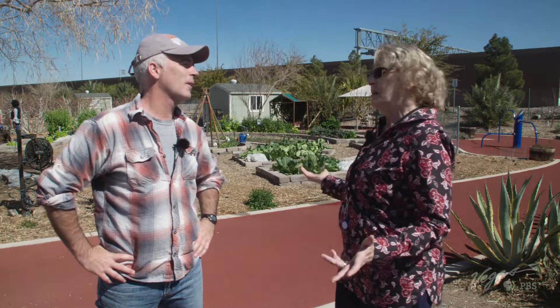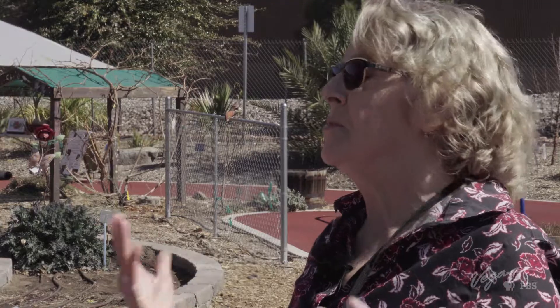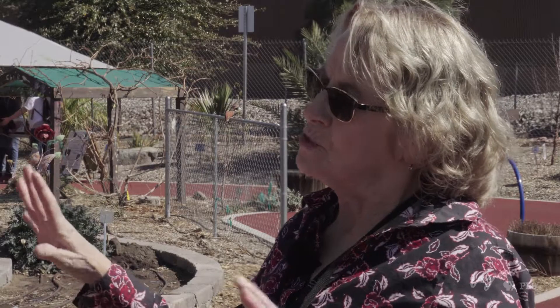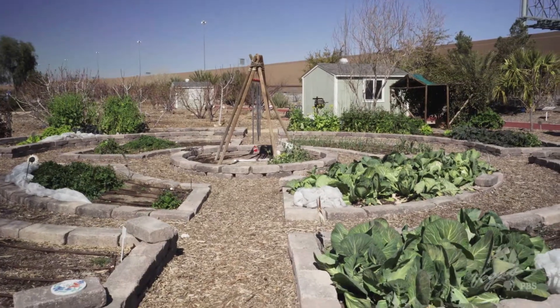They take more water than a cactus, certainly, but not as much as some other things do. We advise people not to grow celery here because celery takes an enormous amount of water and it never looks as good as the stuff you can get at the store. As for keeping rabbits out — we have a fence, though rabbits don't always pay attention to that. What we do when we first plant things is put a layer of floating row cover, because rabbits, as a rule, will not eat what they cannot see.